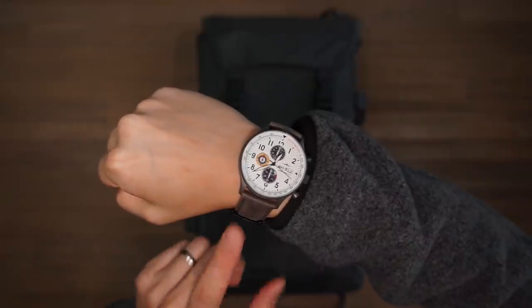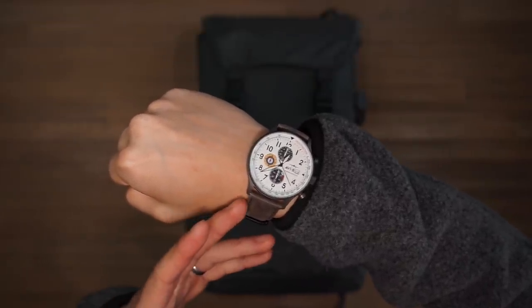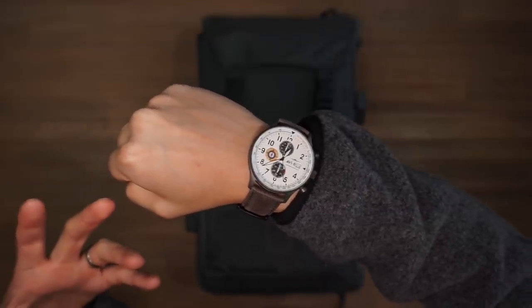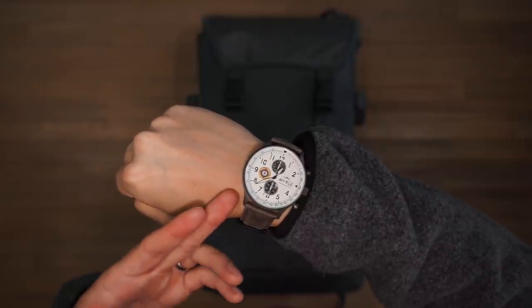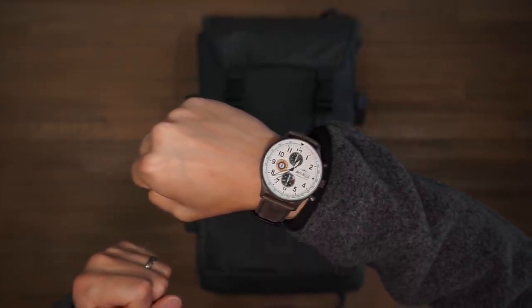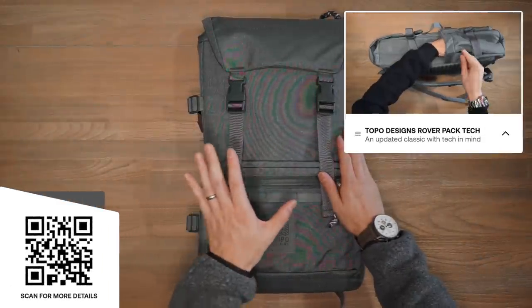The watch from today's video is from AV8. AV8 designs timepieces with an explicit homage to planes and the history of military aviation — this Classic Chronograph has design cues based on World War Two era fighter planes. If you're interested, there's a link in the description below.